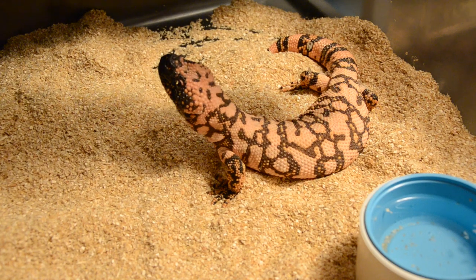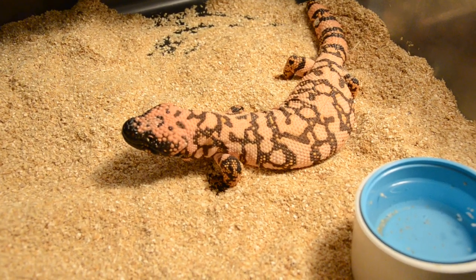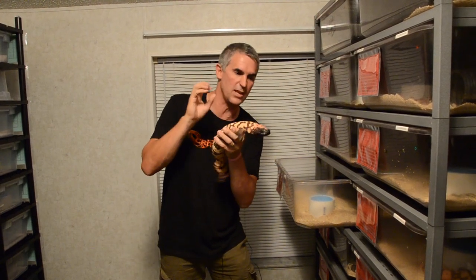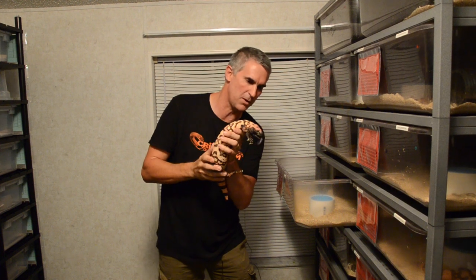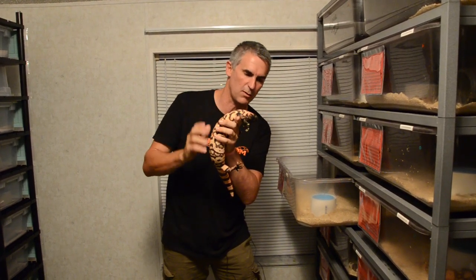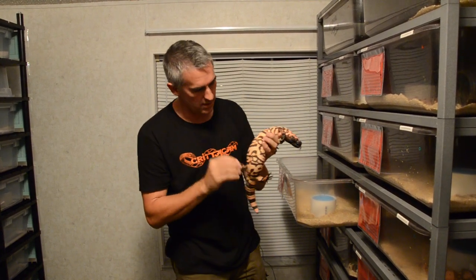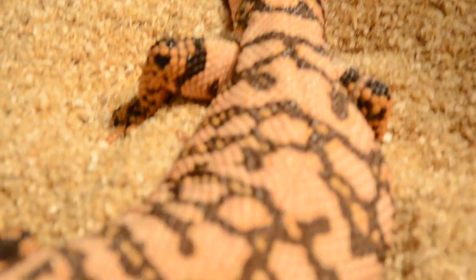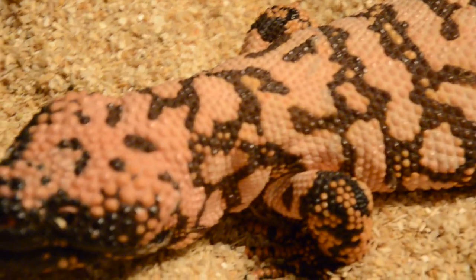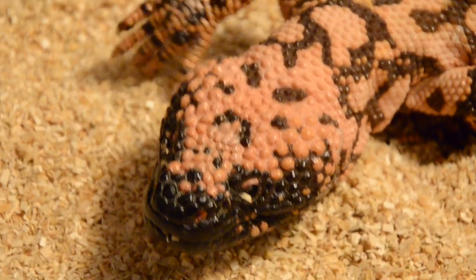They have these large venom glands on the bottom jaw with approximately about 15 razor teeth. They have a very strong grip — they grip on really tight and hang on. What they do then is they start munching, chewing the venom into your body. Believe it or not, these guys can hang on for about 5 minutes before they'll release and let go. They do spend a lot of time underground in their burrows, and when they come out they're looking for things like eggs and small mammals. They are an absolutely awesome looking animal with these massive claws — you can see why they call them a monster. Very prehistoric looking animal.